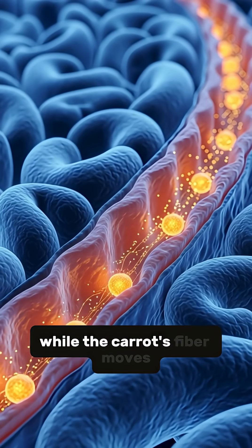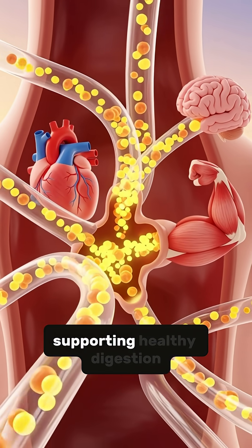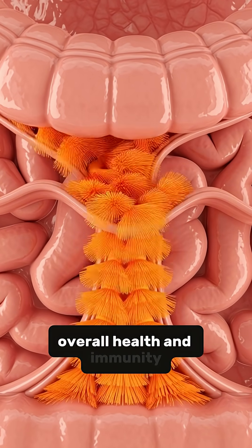The carrot's fiber moves through your gut, sweeping the intestines clean, supporting healthy digestion, stabilizing blood sugar, and boosting overall health and immunity.